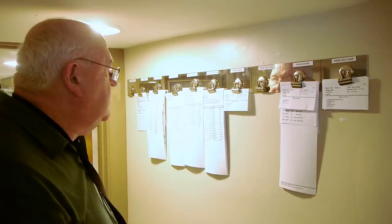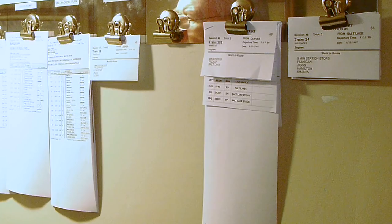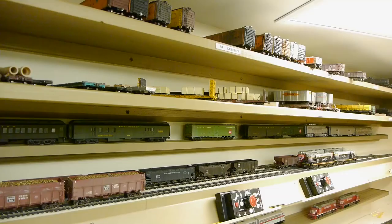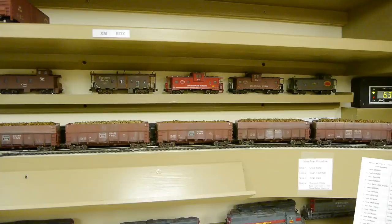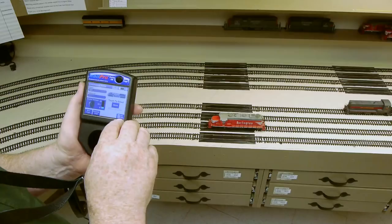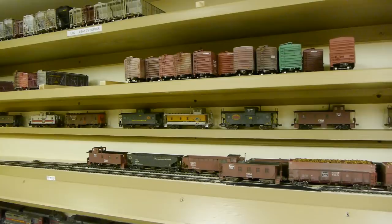On the switch lists, notice that two of them don't list any cars to pick up or deliver. These are through trains that just go from Salt Lake to Denver or Denver to Salt Lake — they just run all the way across the whole railroad. This is the staging yard; it's in a separate room. These trains originate and end up here, with one set of tracks representing Salt Lake and one representing Denver, handling passenger trains and unit trains.